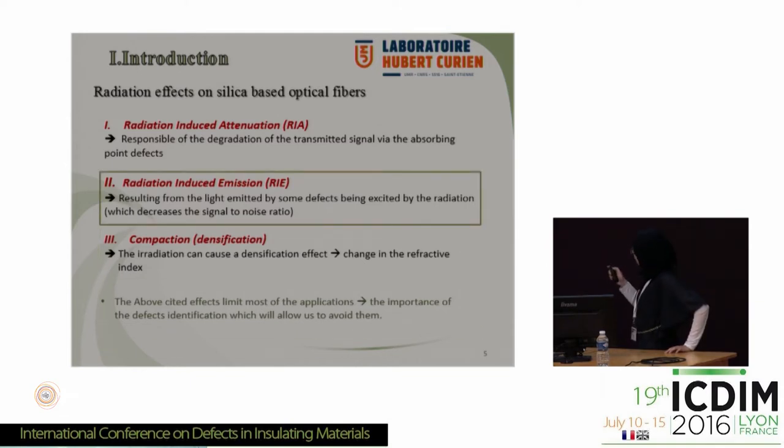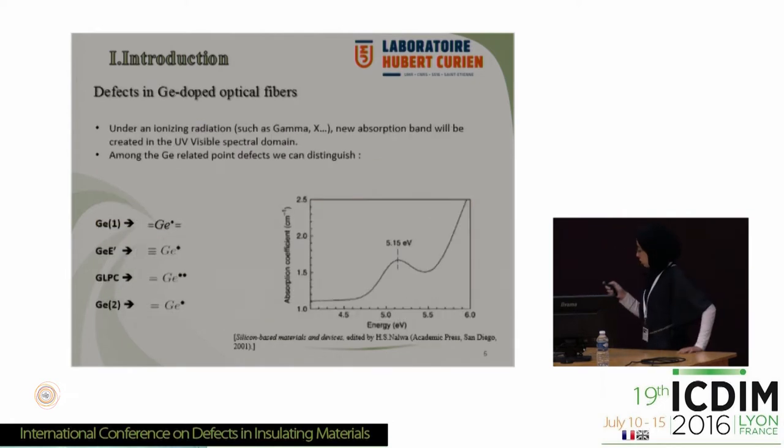In the present study, I will focus on the radiation-induced emissions. Under ionizing radiations, new absorption bands will be created in the UV-visible spectral domain. Among the germanium-related point defects, we have the GE1, which is a tetrahedron of germanium with a trapped electron; GE1 prime, which is a dangling germanium atom; GLPC, germanium lone pair center, which is a germanium atom with two oxygen atoms and a lone pair of electrons; and GE2, a GLPC that lost one electron. On the right side of the slide, we have an absorption band at 5.1 eV related to the GLPC — the same band that Mr. Messina was talking about yesterday.